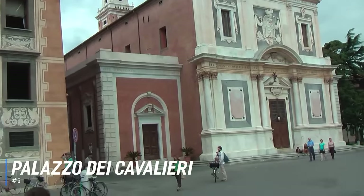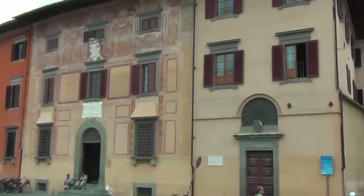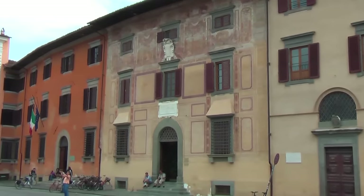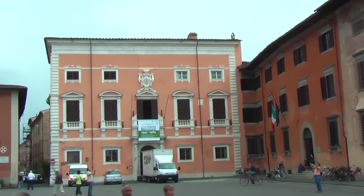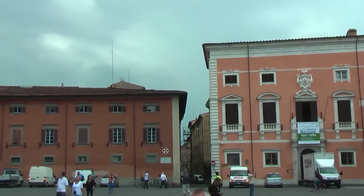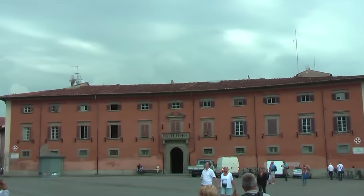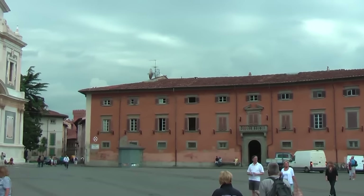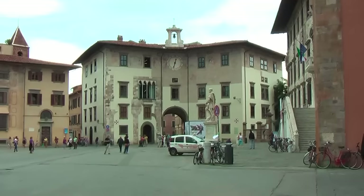At number 5 is the Piazza dei Cavalieri, the Knight's Square, which is one of the most important squares in Pisa. Throughout history it was a center of political power. Today, it is a symbol of academic excellence because of the marvelous Palazzo della Carovana. This beautiful palace was constructed in the 16th century and was originally the headquarters of the Knights of St. Stephen. As one of the premier palaces in Pisa, the Knight's Square is a must-see.